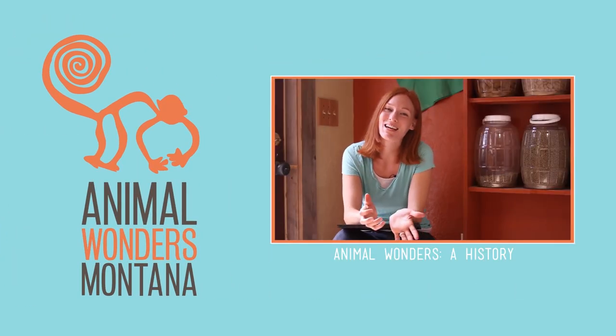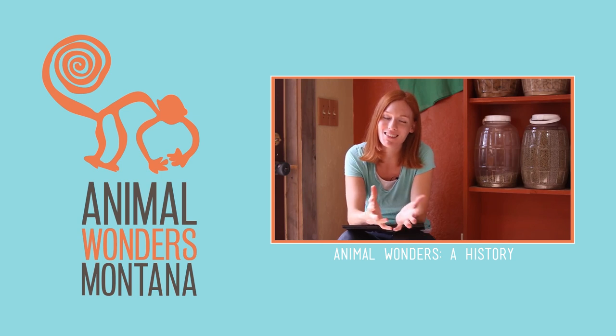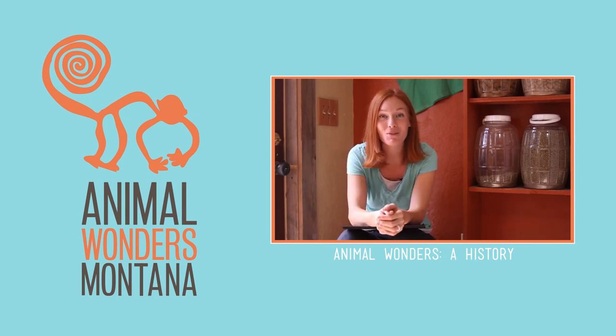Hey guys, I'm so excited to be doing this episode. This is going to be all about how Animal Wonders got started.